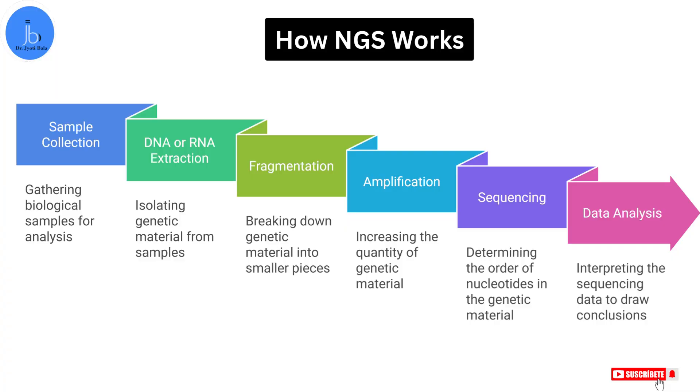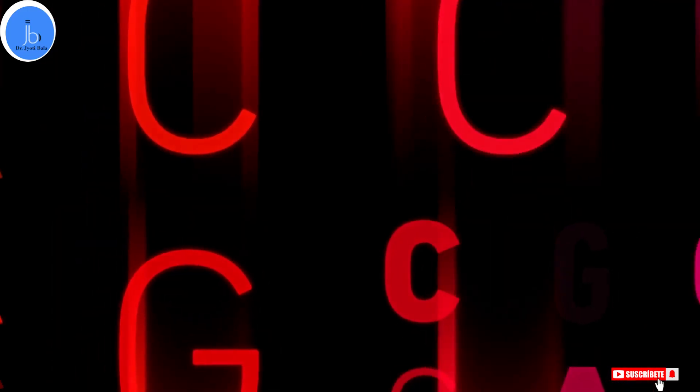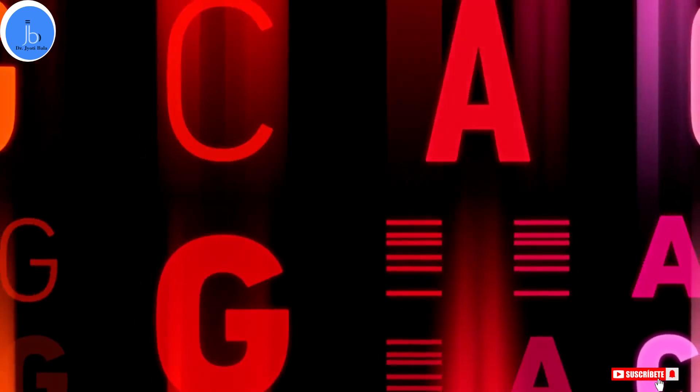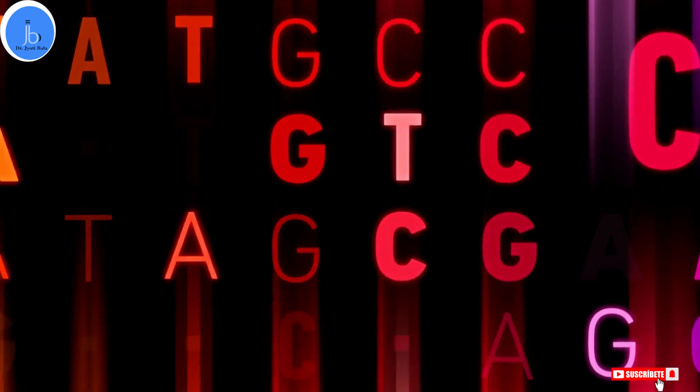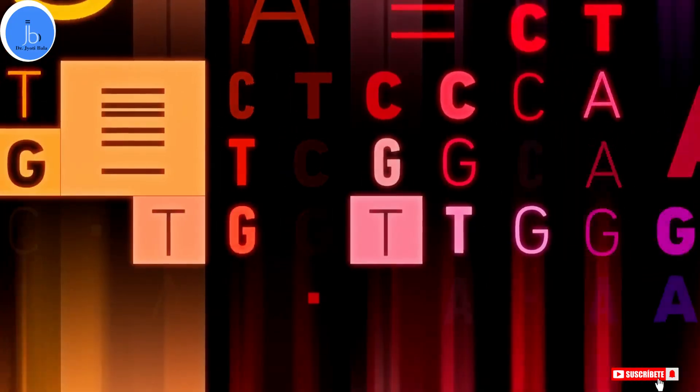Now let's break down the process into simple steps. We start with sample collection — it could be from blood, saliva, a plant leaf, or even a drop of seawater. Then you extract the DNA or RNA by carefully removing the genetic material from the cells. Next comes fragmentation, where the DNA is broken into small, manageable pieces. Then amplification is performed, where we make millions of copies of these pieces so the machine has plenty to read.